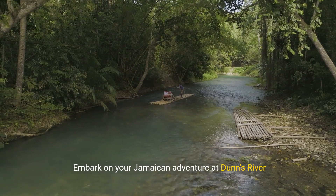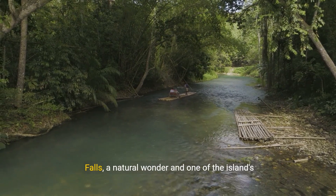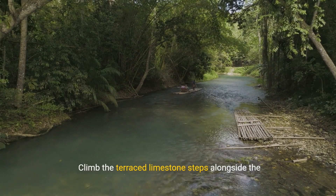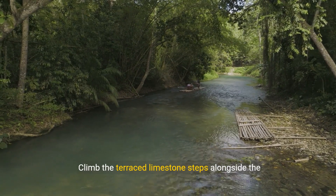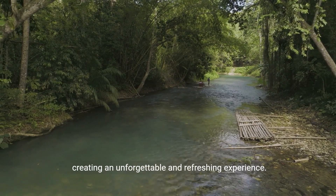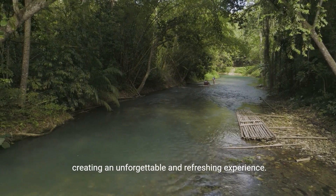Embark on your Jamaican adventure at Dunn's River Falls, a natural wonder and one of the island's most iconic attractions. Climb the terraced limestone steps alongside the cascading water, surrounded by lush greenery, creating an unforgettable and refreshing experience.